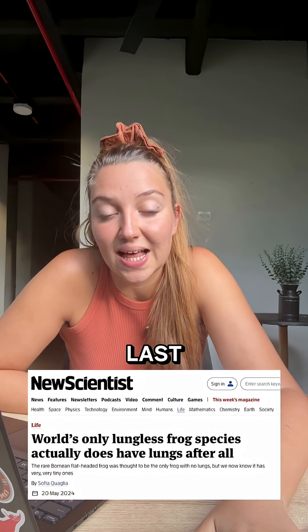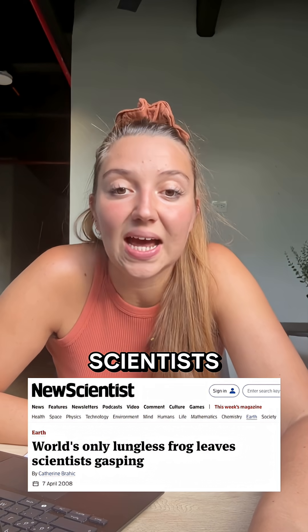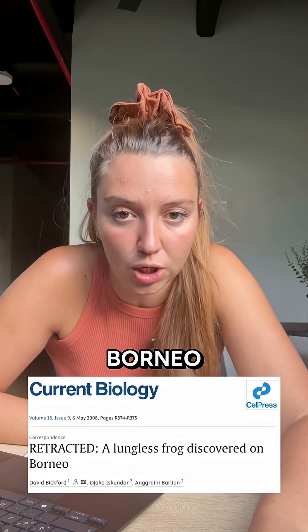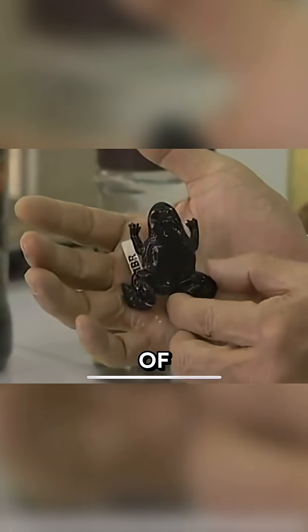I wrote this story for New Scientist last year. In 2008, scientists dissected 11 specimens of the rare flat-headed frog from Borneo and they couldn't, for the life of them, find its lungs.